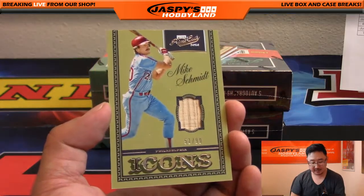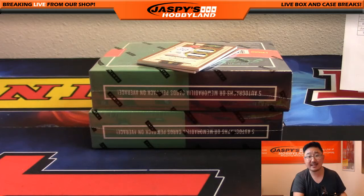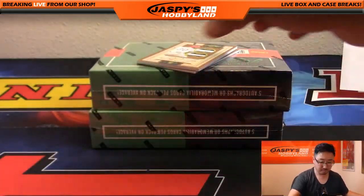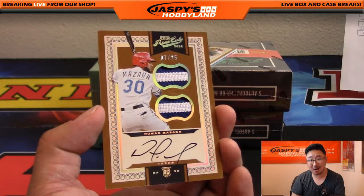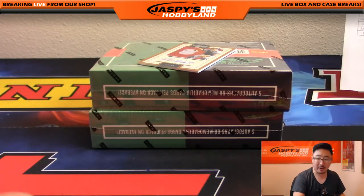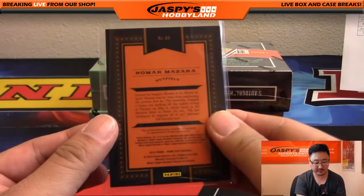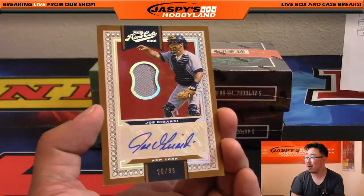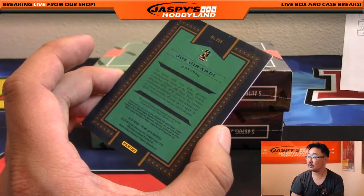51 out of 99 — that's Schmitty: Mike Schmidt, piece of the bat, for the Philadelphia Phillies. Jason with that one — there you go, Jason. Seven out of 25, two-color dual patch, Nomar Mazzara on-card autograph — Jason will take that, nothing wrong with that. Nice Mike Schmidt. This Rangers card will go to Brian Sawyer, 7 out of 25 on that one. And we have jersey auto, 20 out of 99, Joe Girardi — that's cool. Yankees going out to Glowbug.